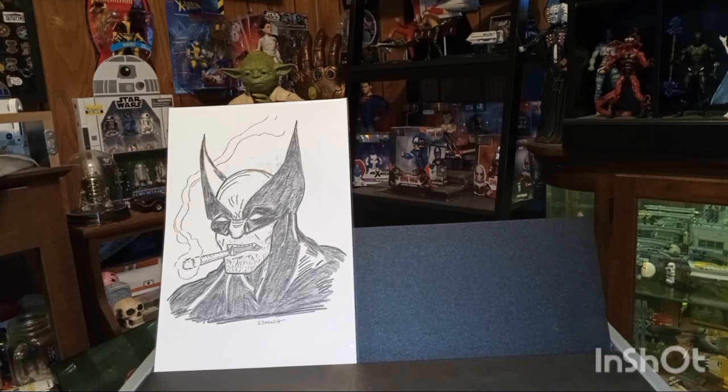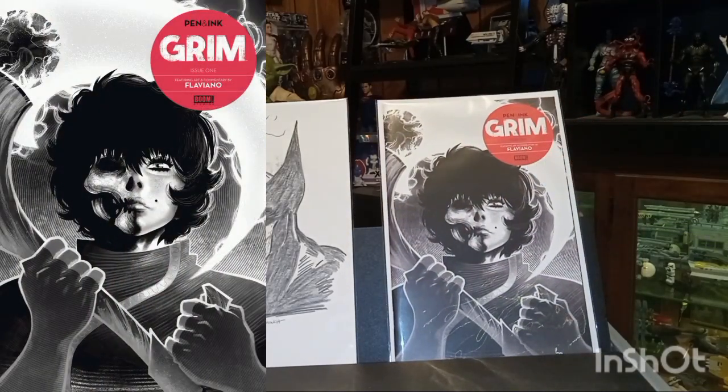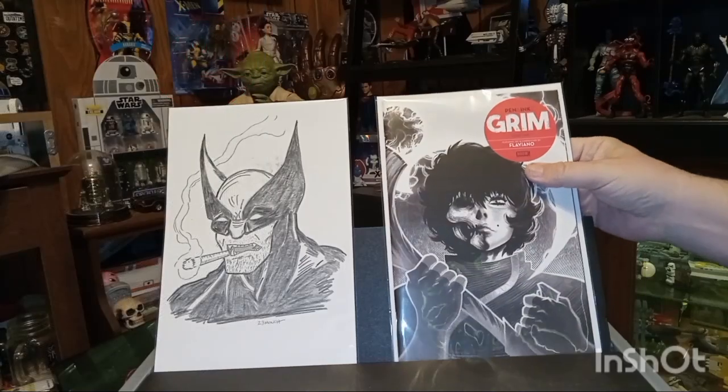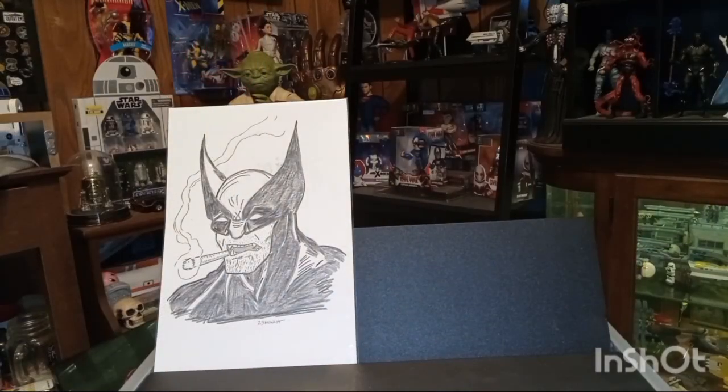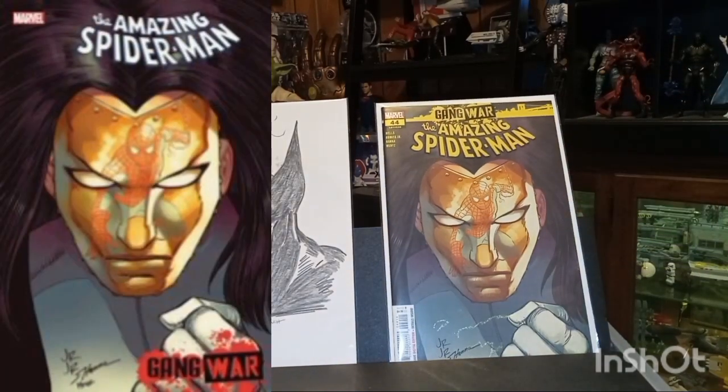Then we have Grim — I love this series. This is the Pen and Ink number one, it's the A cover. I love this Grim series, it's really good. Then we have Amazing Spider-Man issue number 44, this is the A cover.